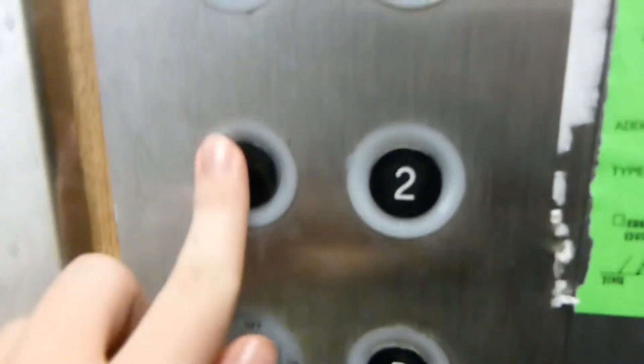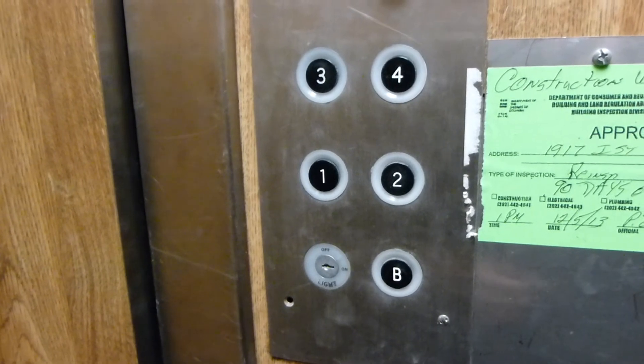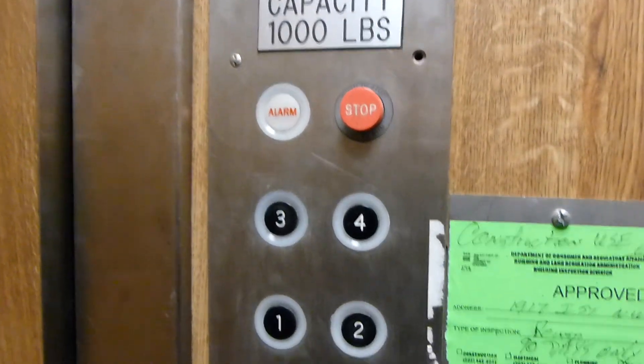Now let's head back down to one. It would also help if this stuff wasn't in here. Now we will exit the elevator. Look at these beautiful stairs. And this is not going to close up. So, that's it.